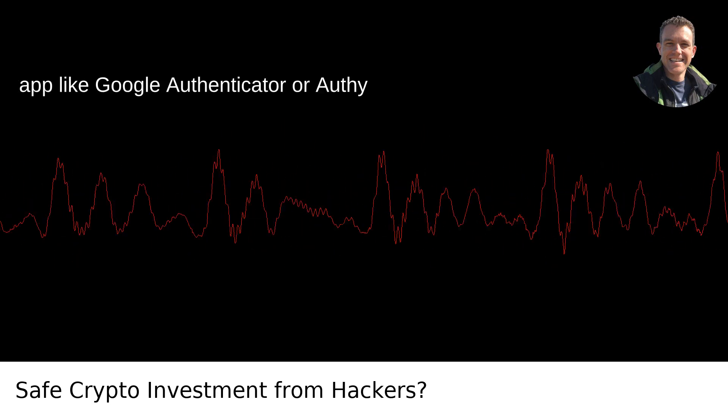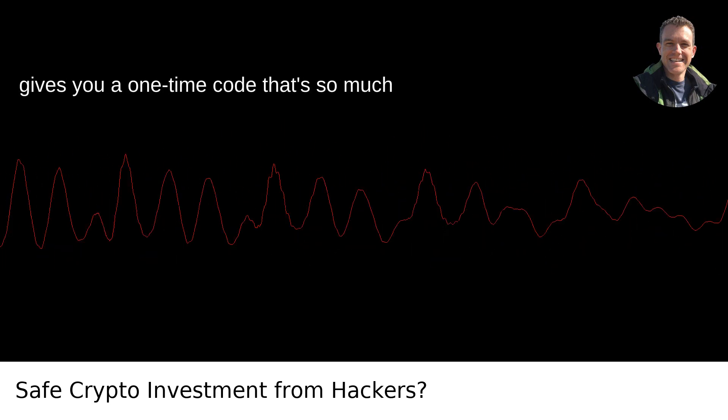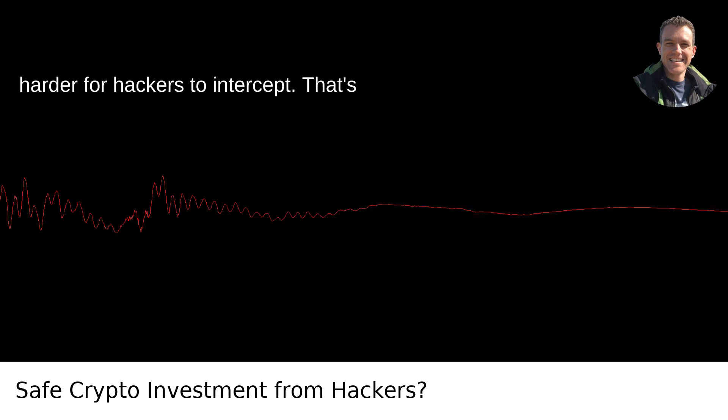An authenticator app, like Google Authenticator or Authy, gives you a one-time code that's so much harder for hackers to intercept.